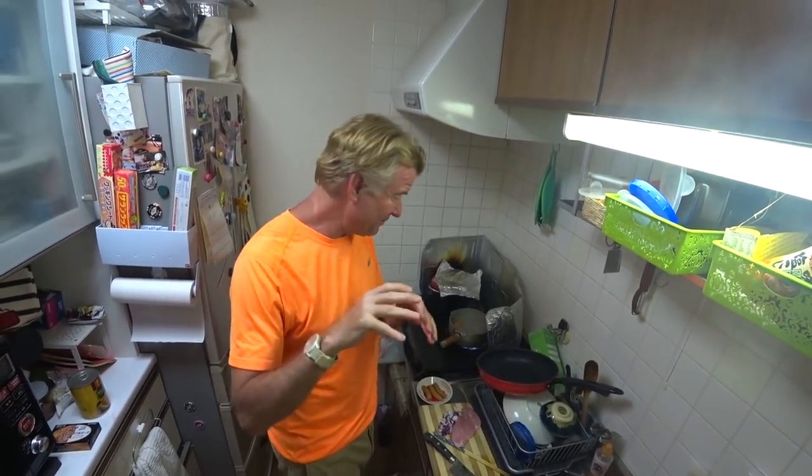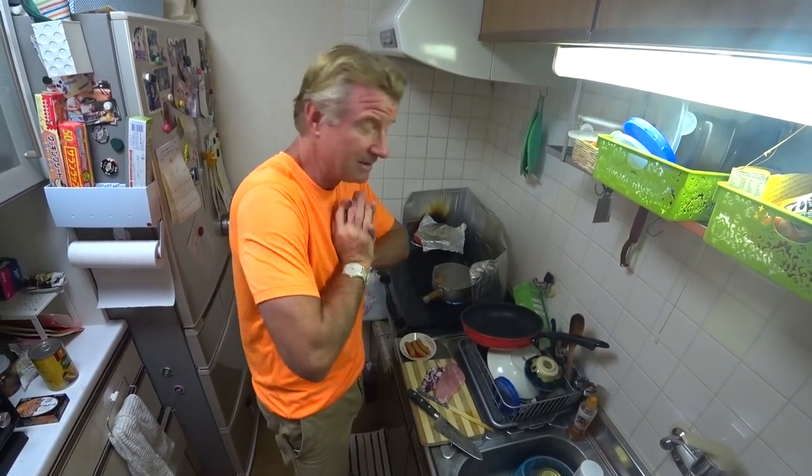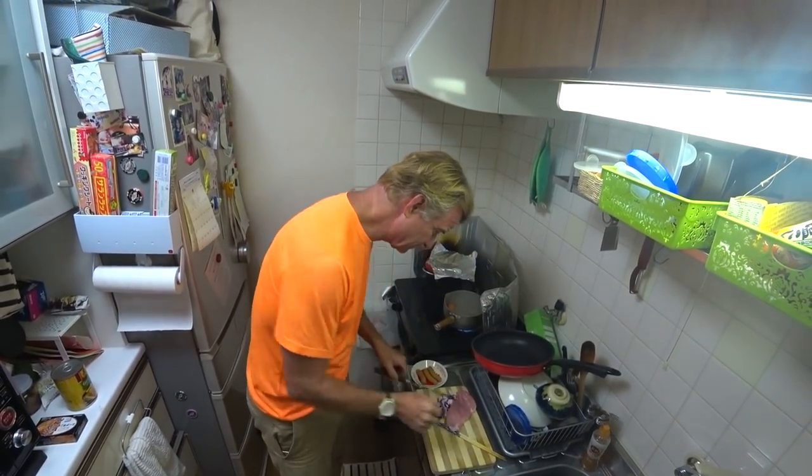It's way better that way because if you order with the toppings, you're going to pay 40, 50 bucks. Without, it's less than half. So here's what we got.